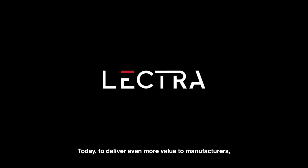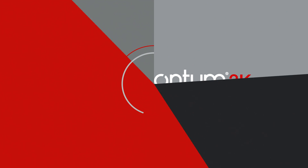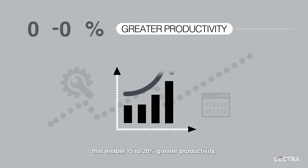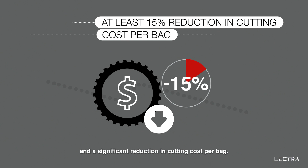Today, to deliver even more value to manufacturers, Lectra is launching the Focus Quantum OPW-3K. Combining major hardware and software improvements that enable 15 to 20% greater productivity and a significant reduction in cutting cost per bag.